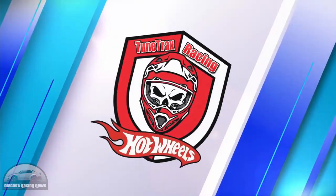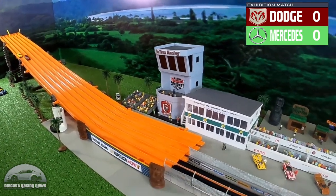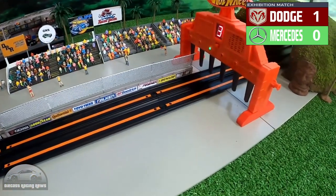Tune Trax Racing are sort of in between tournaments — they're about to start a rally tournament but they filled in with this Dodge versus Mercedes competition. It's always nice to have a short and sweet competition every now and then.